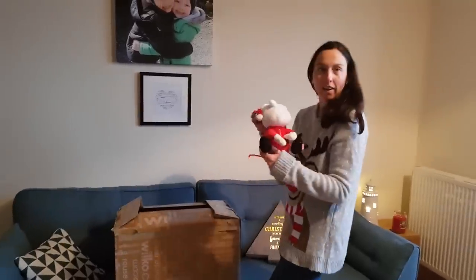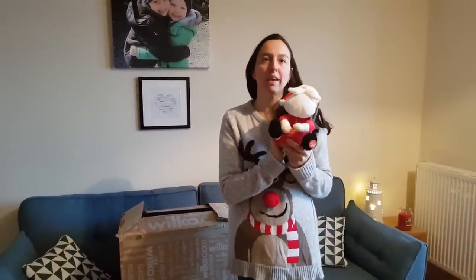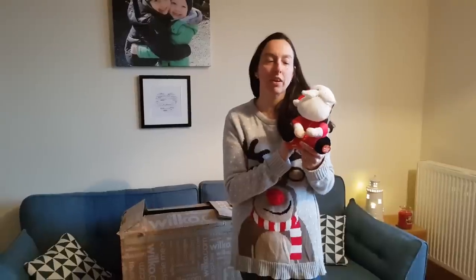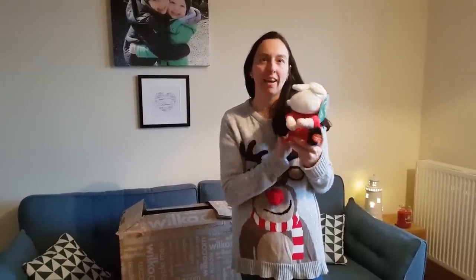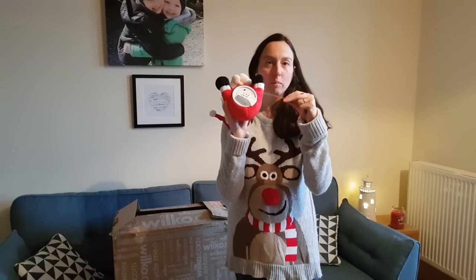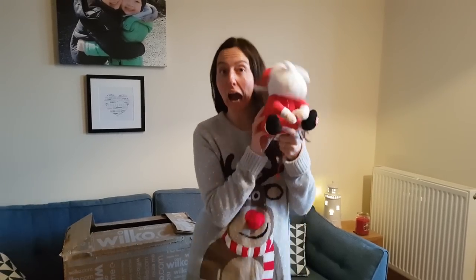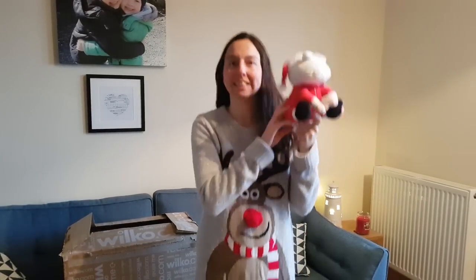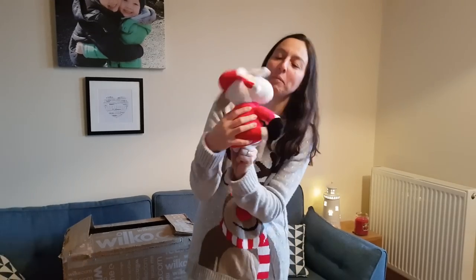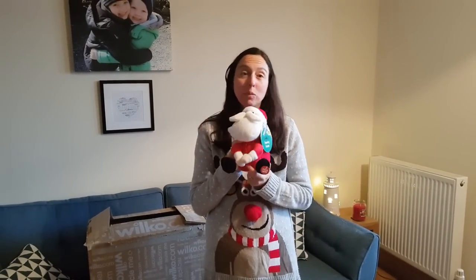I've also got this cute little Santa — he's £12. It's just a bit of fun for the kids. It's been a hard time of year for them; my mum's been in hospital, so they could do with a bit of Christmas cheer, a bit of Santa to cheer them up. Again, batteries included. I really like him — he's soft and squidgy, and he twerks like you wouldn't believe.